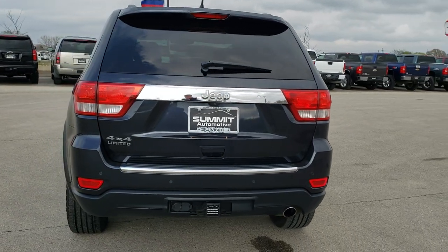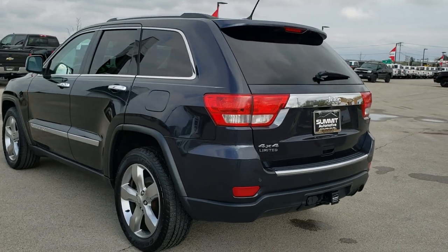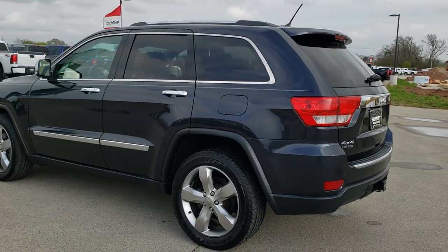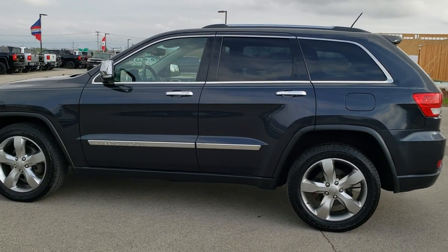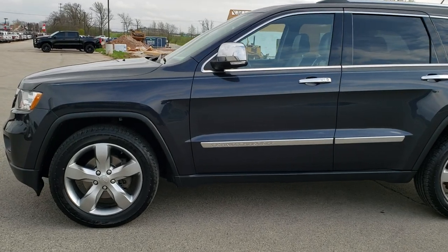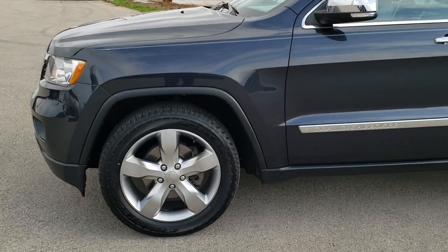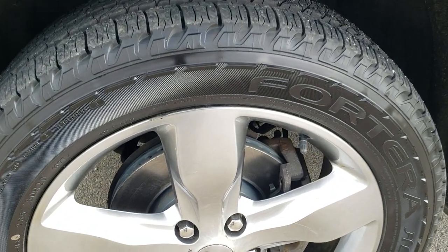Max Steel Metallic is the color. We shoot all of our videos in 1080p, 60 frames per second. So if you have HD capabilities on your computer, tablet, or smartphone device, turn them on right now because it is definitely your best way to check out the vehicle quality and condition before seeing it in person. If you'd like to check out all the pictures on this Jeep, in the upper right-hand part of your screen is a link right to our website — click that and check us out there.